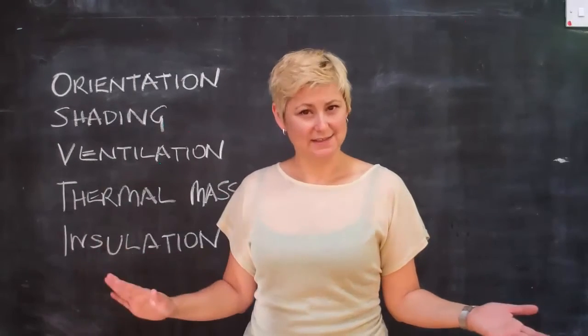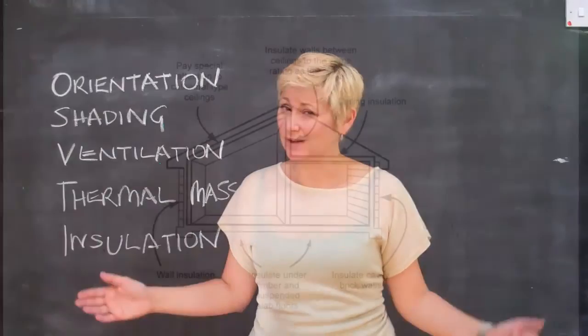Insulation. Insulate, insulate, insulate — or all those carefully managed temperatures will float out through your walls and your roof.